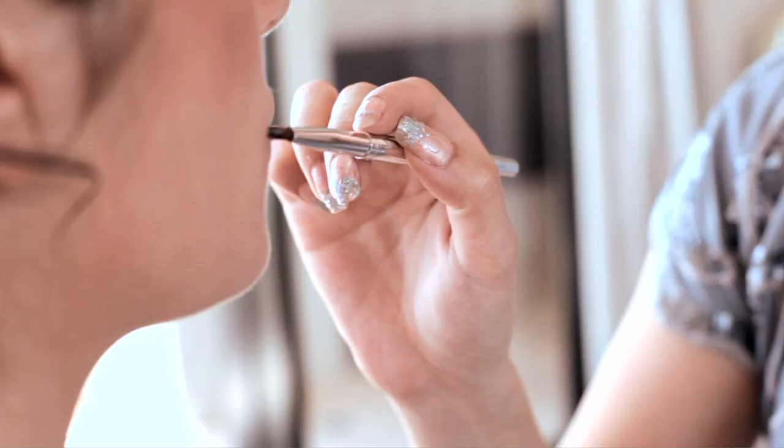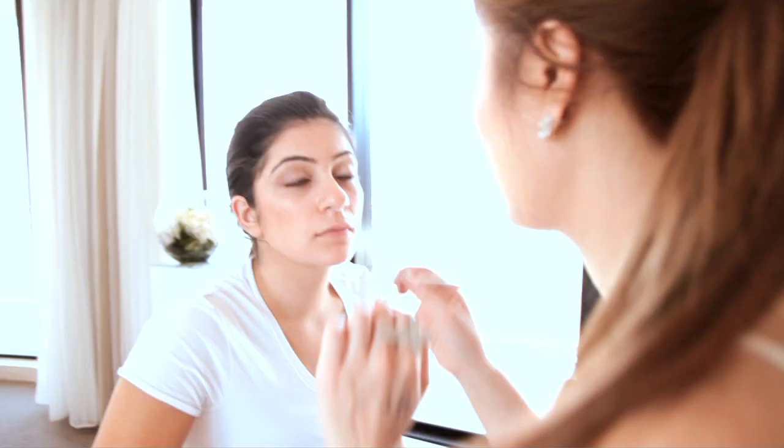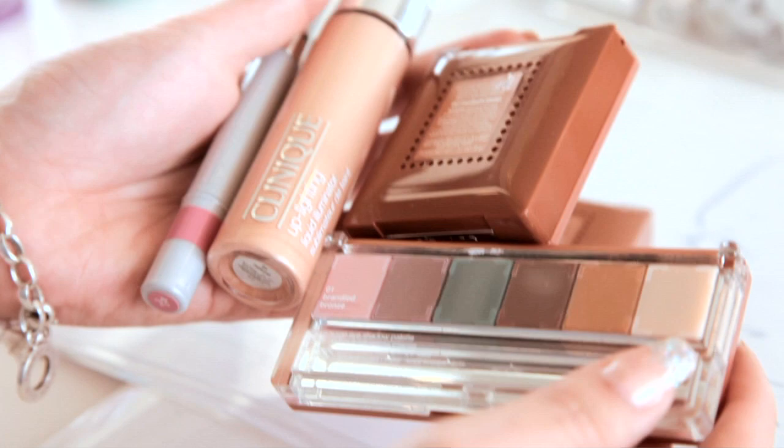We're looking for the freshest bronze makeup look that you can create this season. Hi Janice, can you tell us a little bit about the fresh look you created for us today? The look I did on Rana is a fresh summer glow with a pop of colour on the eyes. I used the liquid illuminator and also a teal colour from the branded bronze eyeshadow palette.